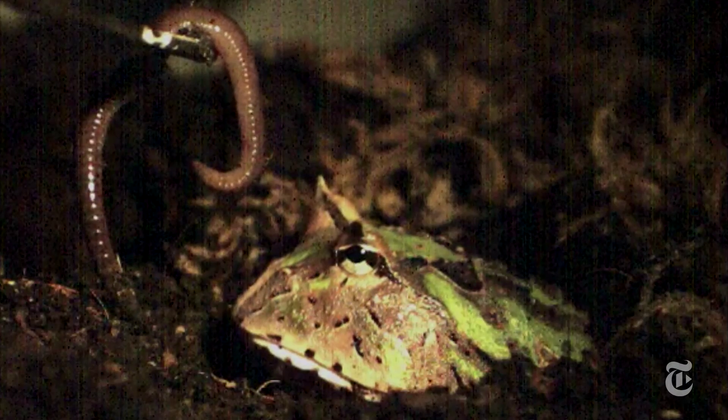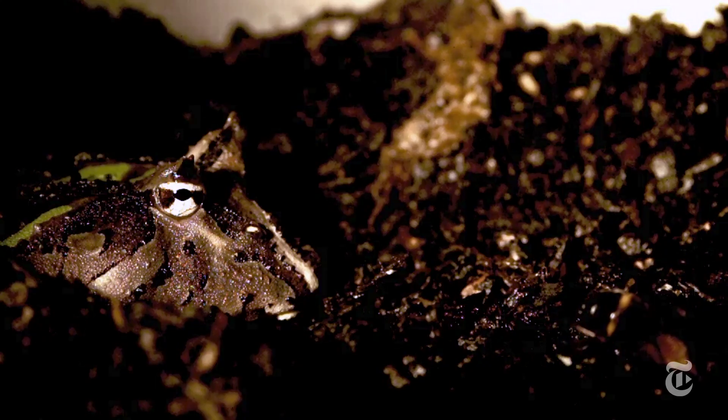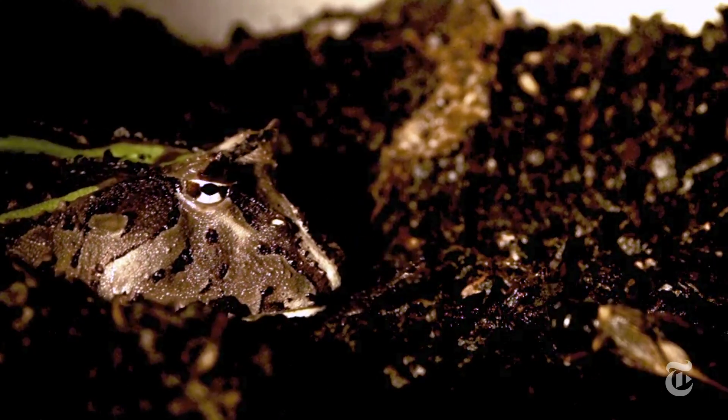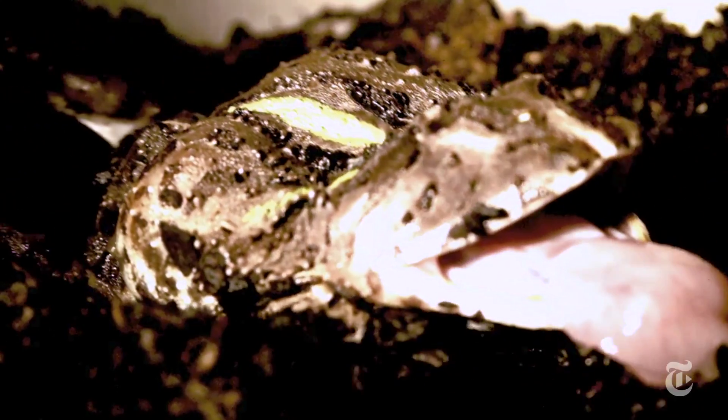Why is this important? Sticky tongues were a major evolutionary innovation — they're one of the things that helped the first amphibians hunt on land. We all know where that led: reptiles, mammals, scientists, and high-speed videos of the tongue Olympics. Slap!